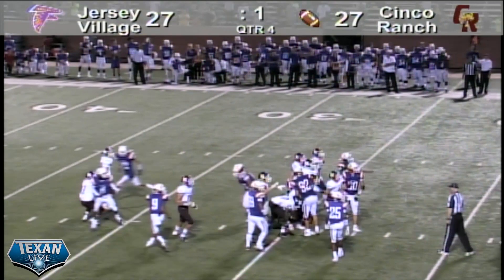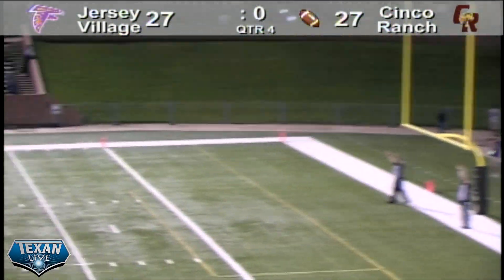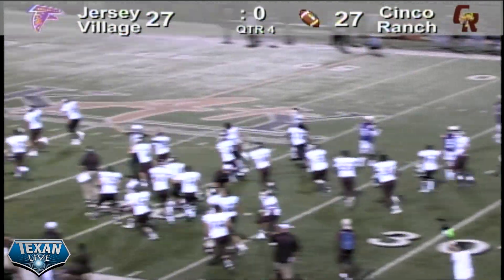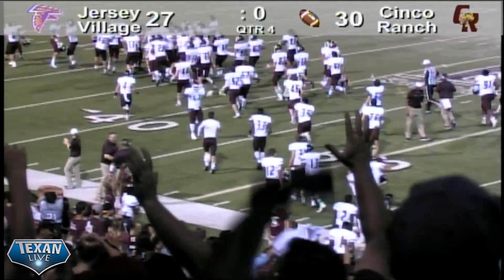Here we go, the kick is up and it looks like it is — it's good! It hits the crossbar, it goes through the end, goes through. And the Cinco Ranch players are going nuts on the field. Cinco Ranch wins!